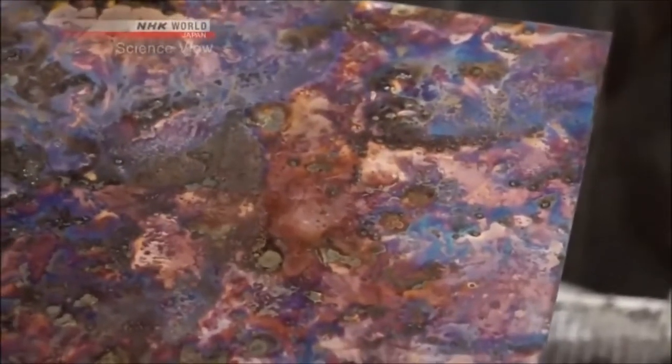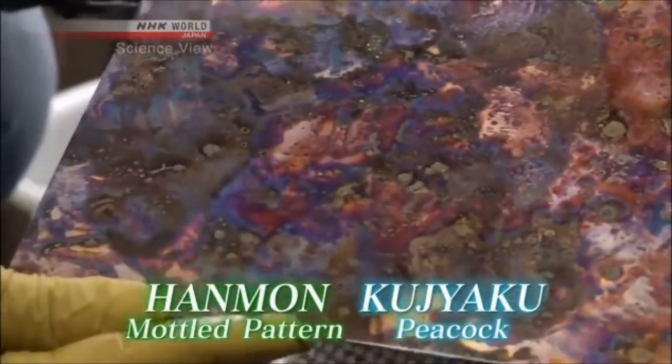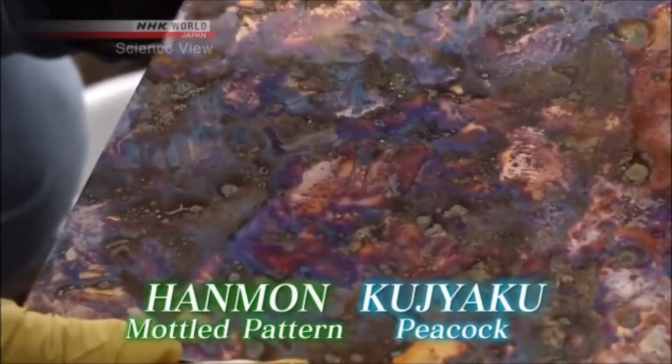"Wow, so many beautiful colors have emerged!" His masterpiece color is named hanmon kujaku — hanmon depicting a mottled pattern, and kujaku meaning peacock.